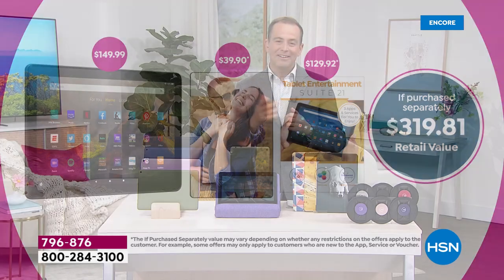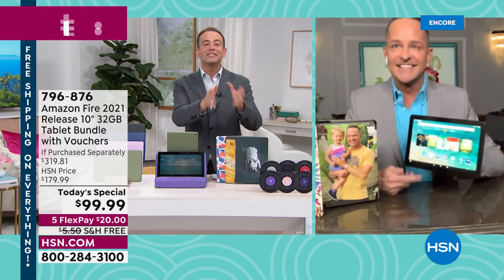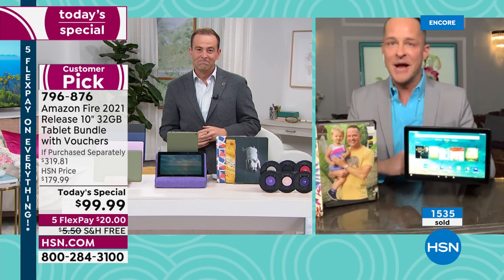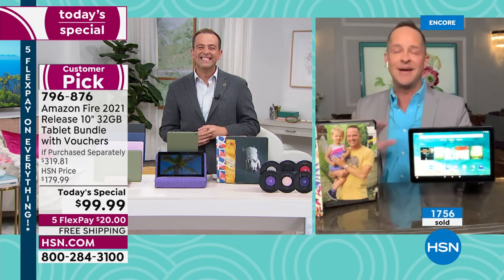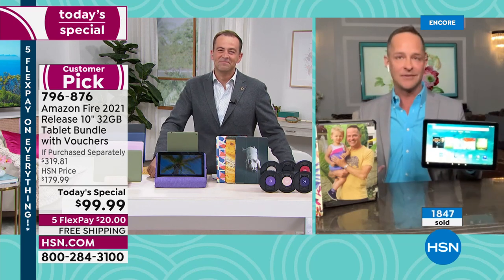With free shipping and FlexPay, let's get straight into it. Our special guest Aaron Berger joins us live. Aaron, lowest price you've found in the United States on the best-selling tablet — that is the dynamic duo right there, one awesome offer. We are bringing the best of the best of the best tonight.